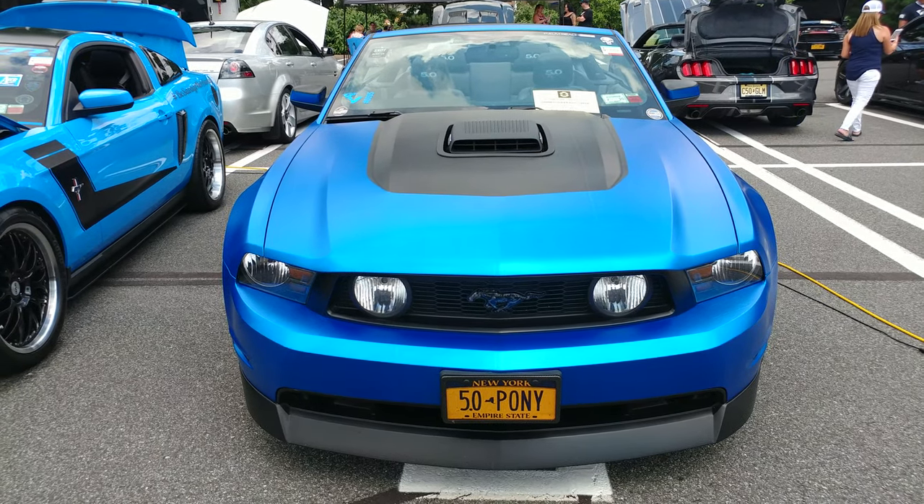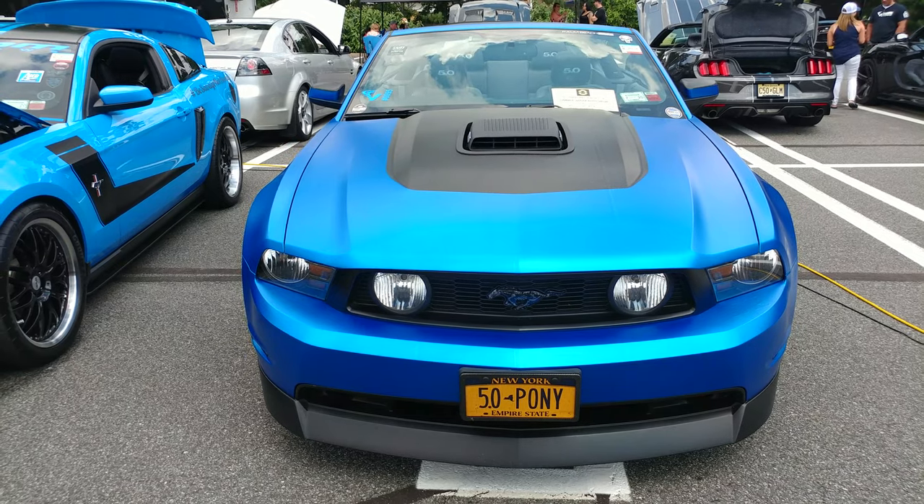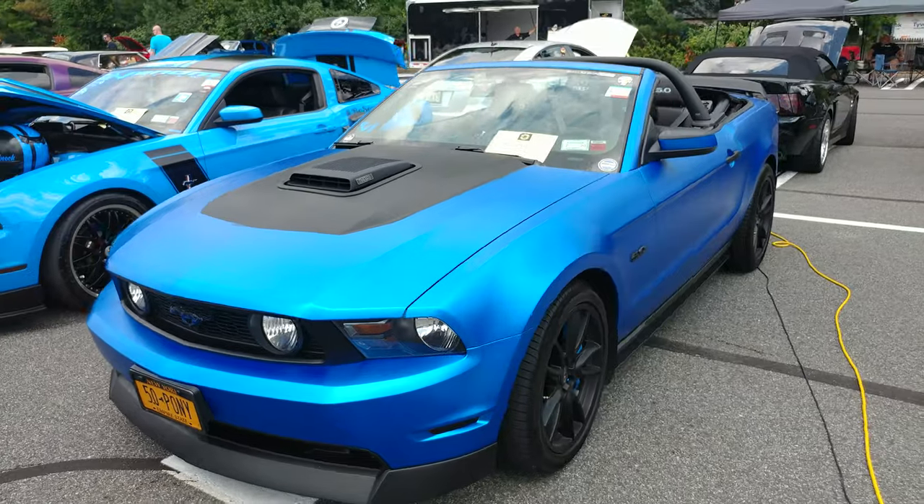2011 Arctic Ice wrap Ford Mustang 5.0 convertible — that's a 3M wrap.